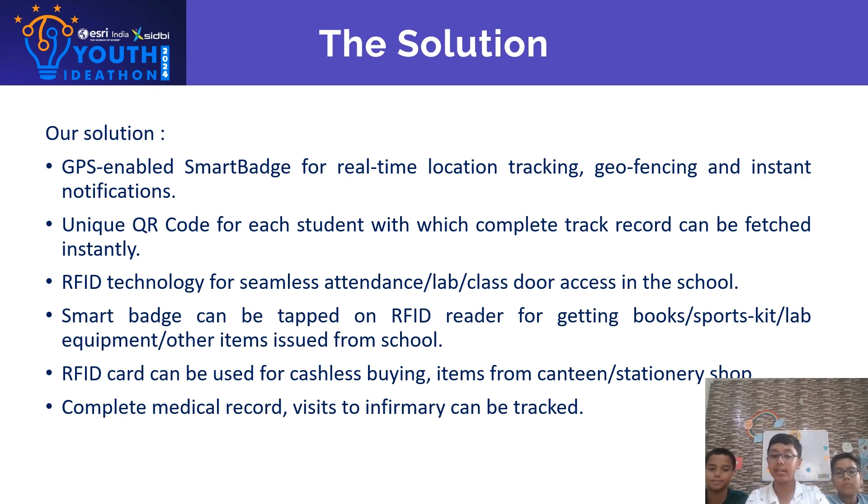RFID technology for seamless attendance and lab or class door access in the school. The Smart Batch can be tapped on an RFID reader for getting books, robot kits, lab equipment, and other items issued from the school.